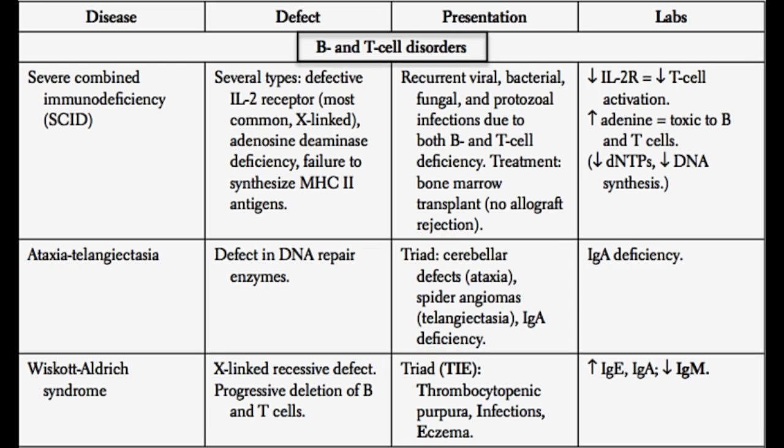Then we have Wiskott-Aldrich syndrome. Wiskott-Aldrich syndrome is an X-linked recessive defect that results in a progressive deletion of both B cells and T cells. To remember this one, Wiskott-Aldrich has a famous triad: thrombocytopenia, infections, and eczema. If you have a patient on step one who presents with thrombocytopenia, infections, and eczema, think about Wiskott-Aldrich syndrome.